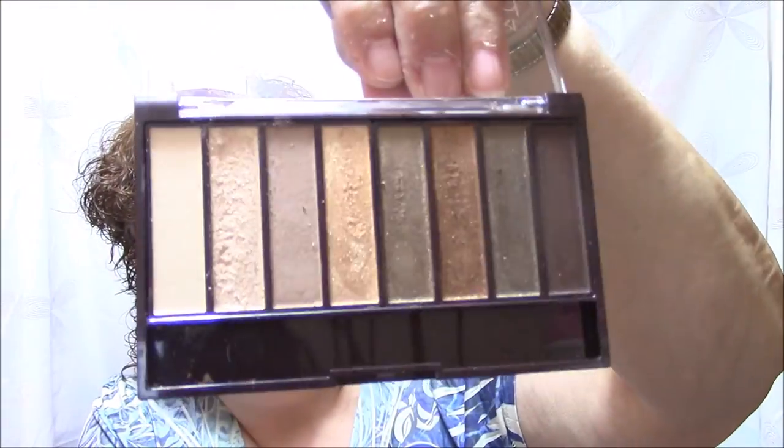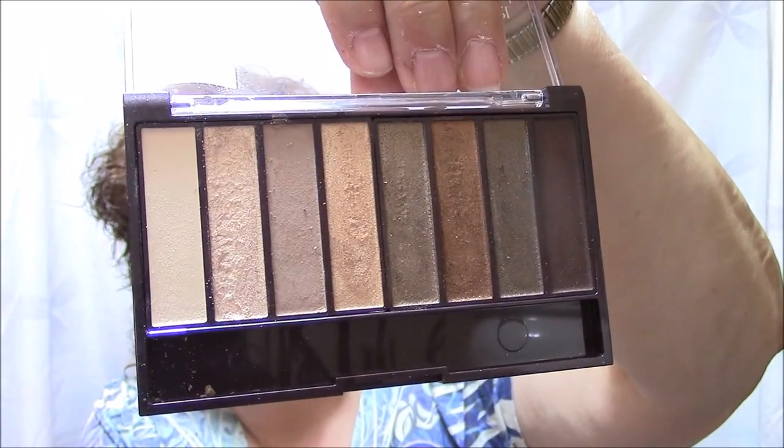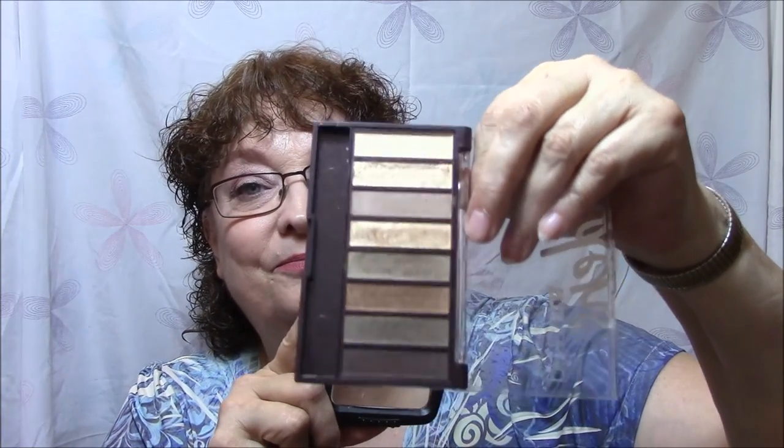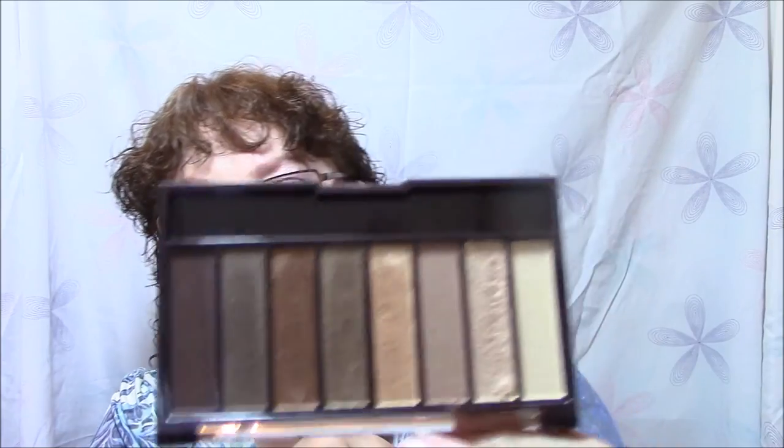Let's open this up. The only thing that isn't awesome about this is they don't have a mirror, but it's okay. Here are the colors — aren't they absolutely gorgeous? I did an eye look with this yesterday and I just loved it. Going from top to bottom, the colors are: Cream, Chiffon, Sun, Cookie, Sunkist, Camel, Ginger, Ecrou, and Sierra. The only one I have not used yet is the darkest one — I'm just not huge on really dark colors. But the rest of them I absolutely adore.